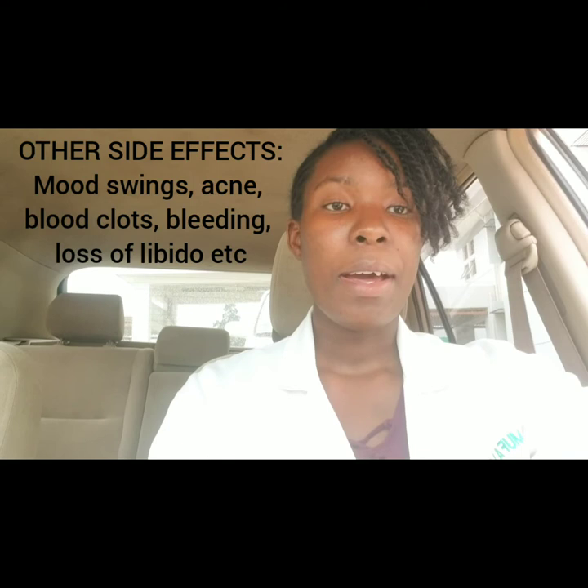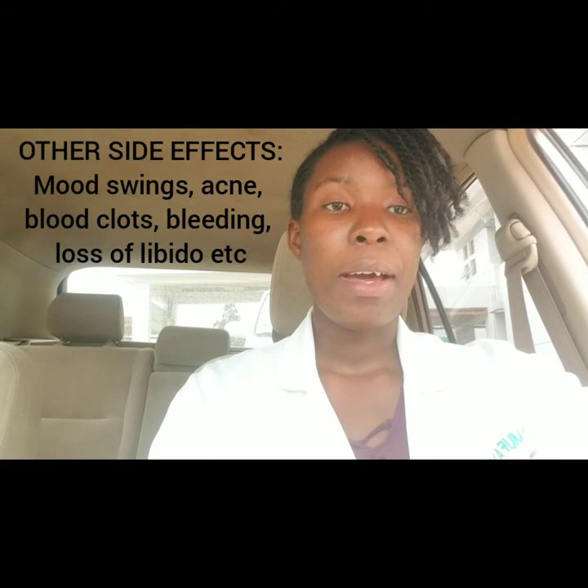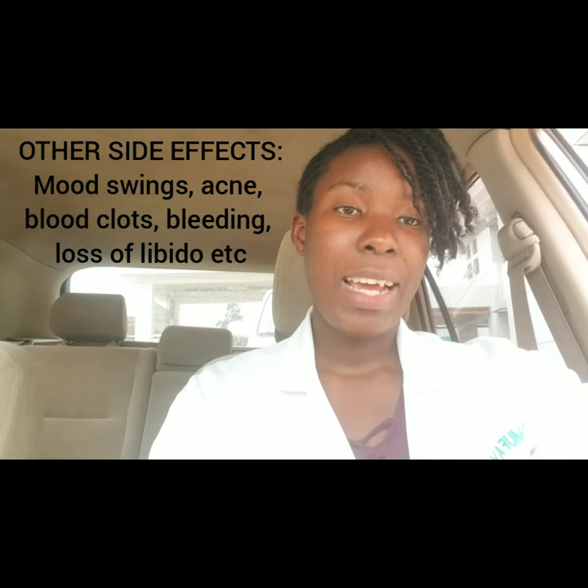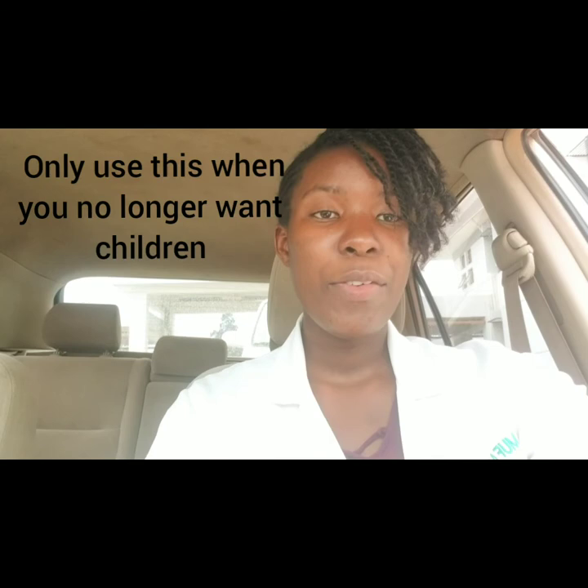People react differently to all these methods. If you find that the hormones are causing you to bleed a lot or causing other side effects like gaining a lot of weight, you may decide to discontinue and try a different type of method — either a barrier method or even a physiological method.